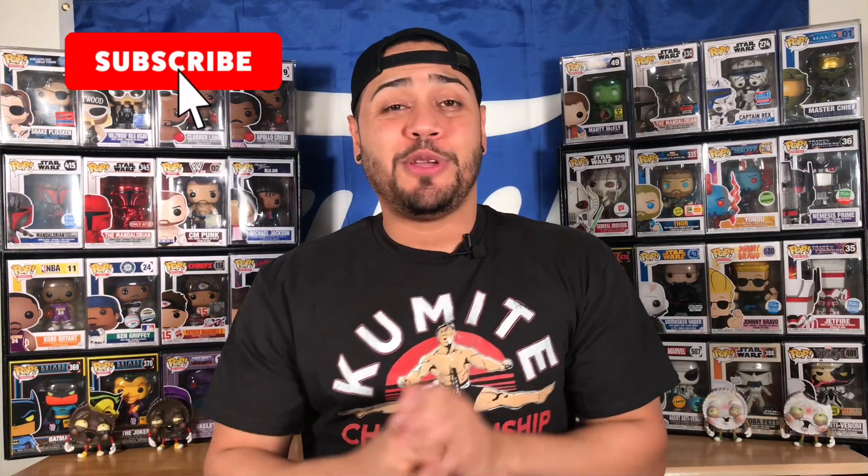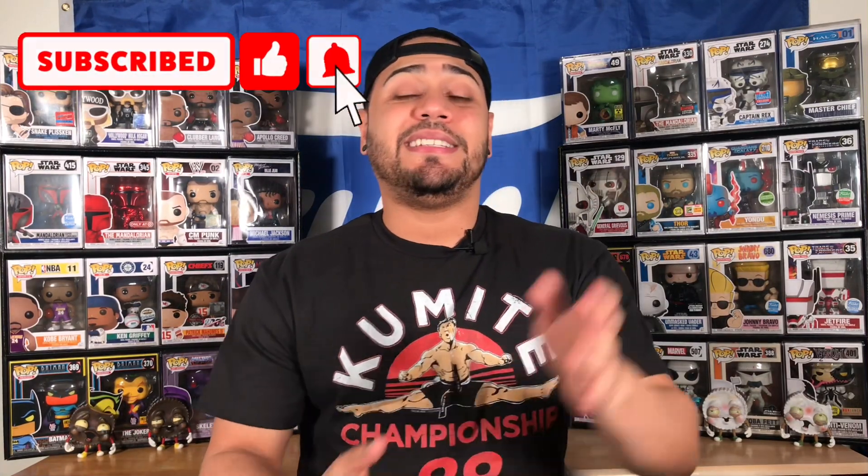How's it going Funko family and collectors? If you're new to my channel, be sure to hit that subscribe button, hit that notification bell to get alerted on my new content right away, smash that like button down below because it helps me with the YouTube algorithm, and leave a comment and let me know what you think of today's video. Now, to show you guys my first ever Abominable Toys Chomp.